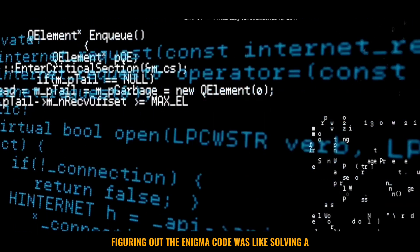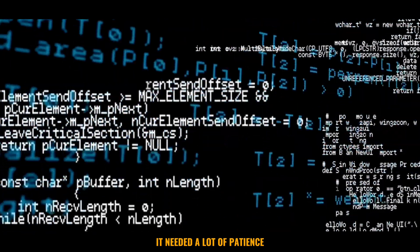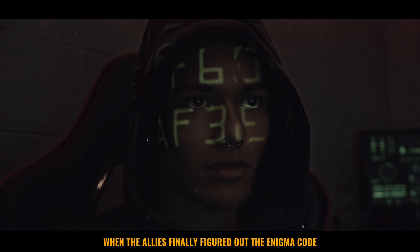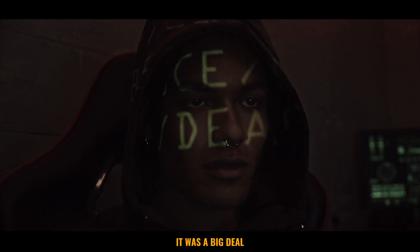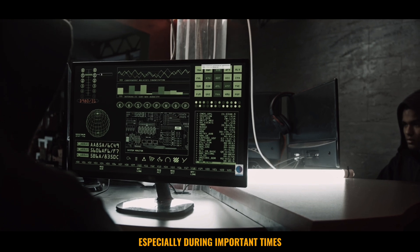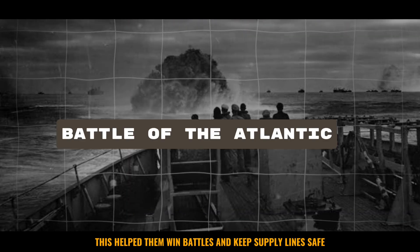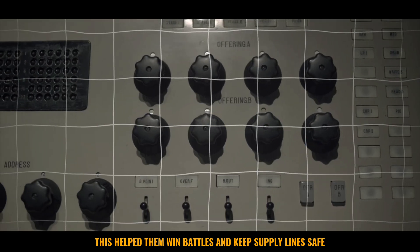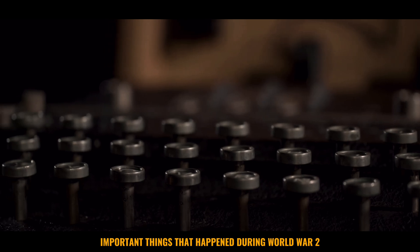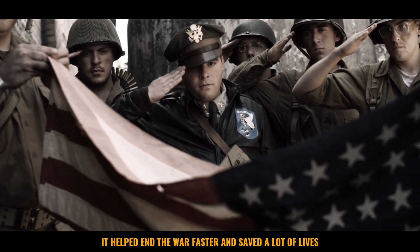Figuring out the Enigma code was like solving a super hard puzzle. It needed a lot of patience, creativity, and understanding of how the machine worked. When the Allies finally figured out the Enigma code, it was a big deal. They could understand secret messages, especially during important times like the Battle of the Atlantic. This helped them win battles and keep supply lines safe. Cracking the Enigma code was one of the most important things that happened during World War II. It helped end the war faster and saved a lot of lives.